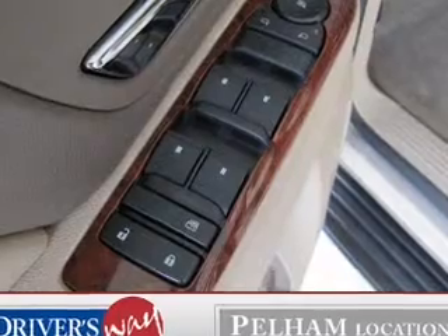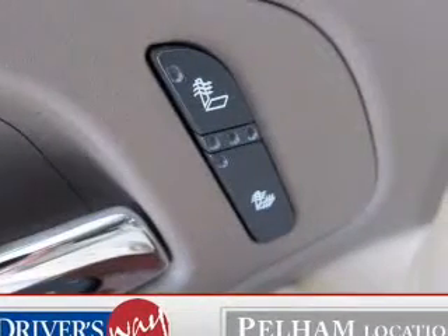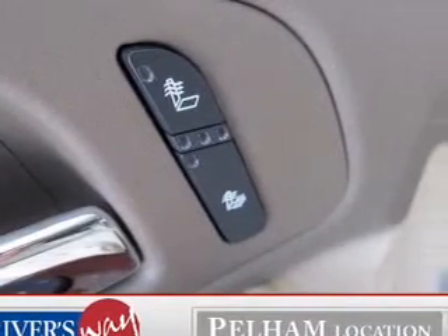Tailor the temperature to your preference and your passengers. Let the sun shine in with the sunroof, and memory settings are one of the many features.